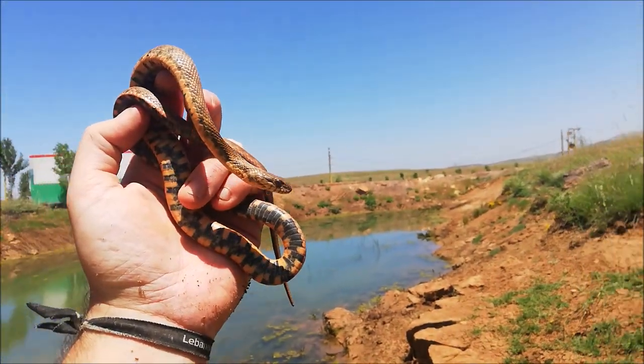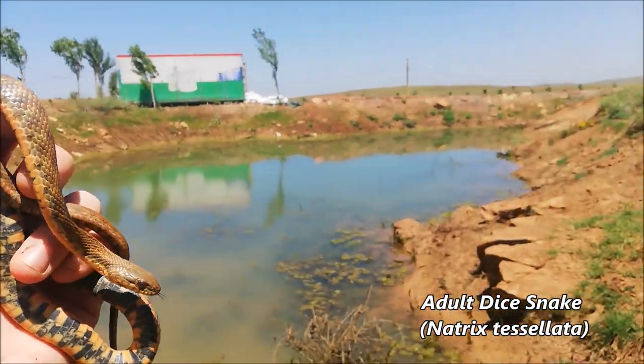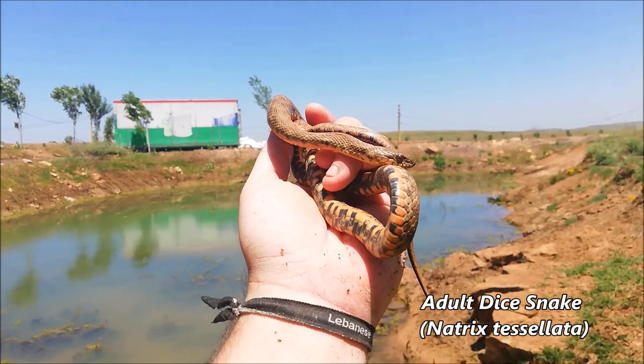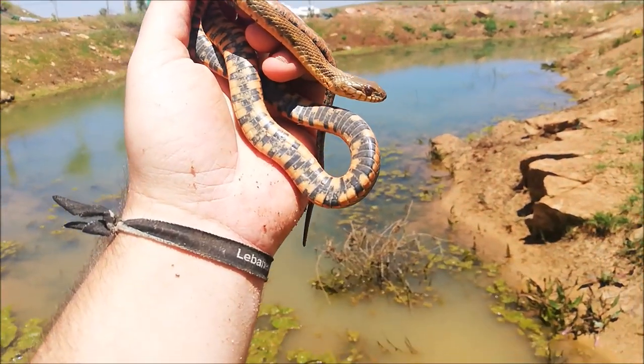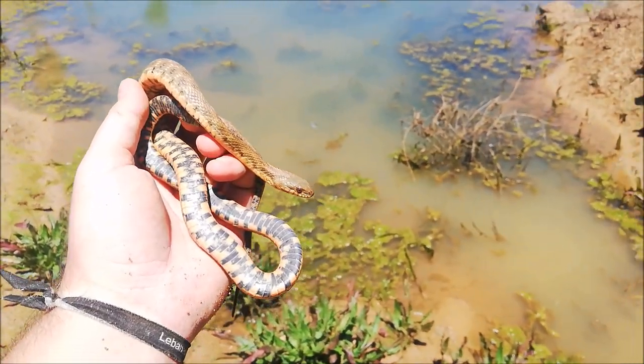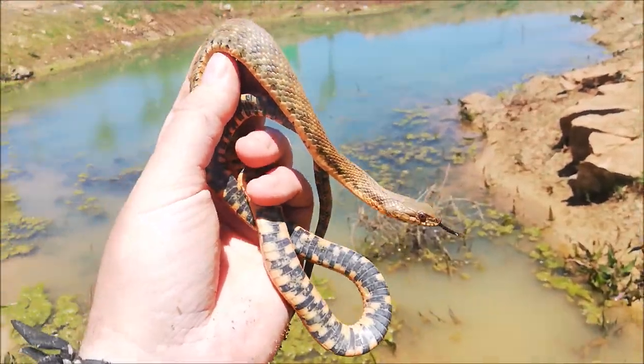We didn't find any Elaphe sauromates, but we found another dice snake — this pond is full of them. This one is bigger than the ones we found before and it has a beautiful orange belly. I managed to catch it out of the water — it was here in the algae. I'll take a few still shots of this one and let it go exactly where we found it.